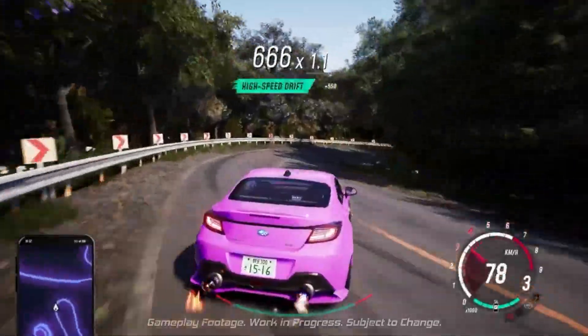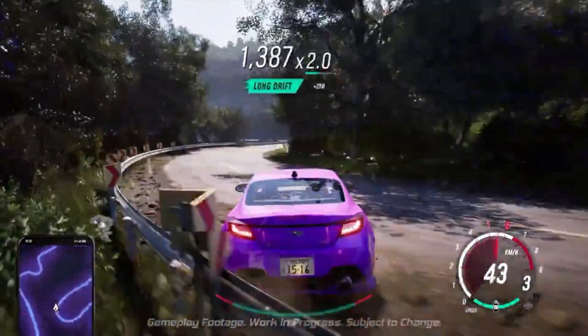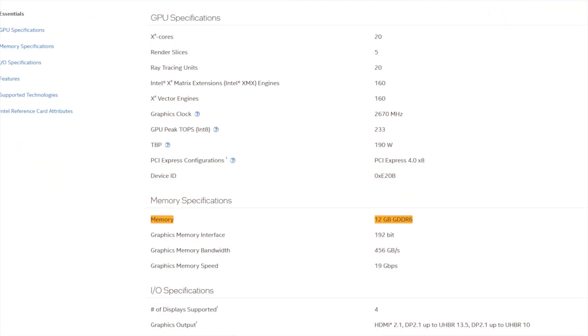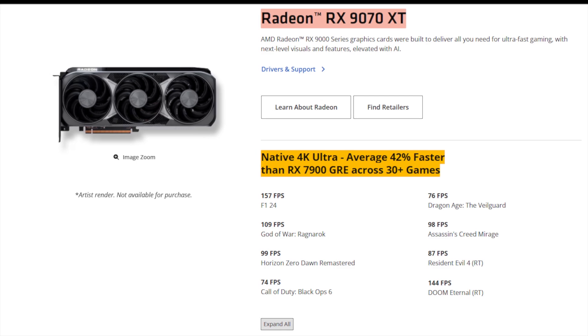But there's a twist: 8GB of VRAM in 2025 — that's not just a spec, it's a limitation. Competing cards like Intel's Arc B580 are offering 12GB in the same price bracket.